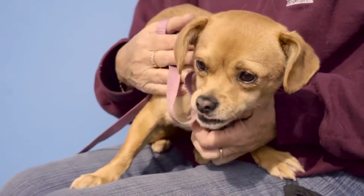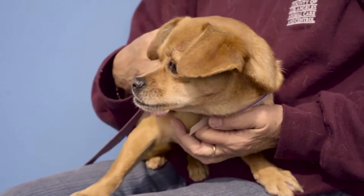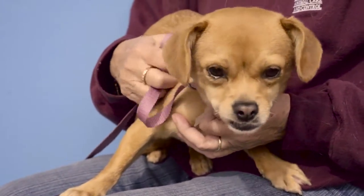From what we've seen, she's been very good with people — came up, let me sniff her, let me pet her — and we don't know how she does with other dogs yet, unfortunately.